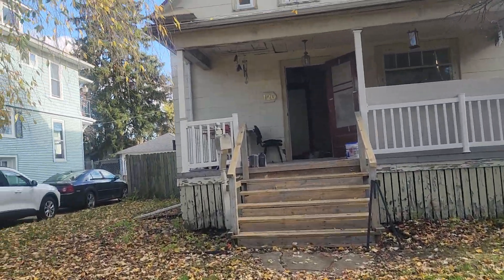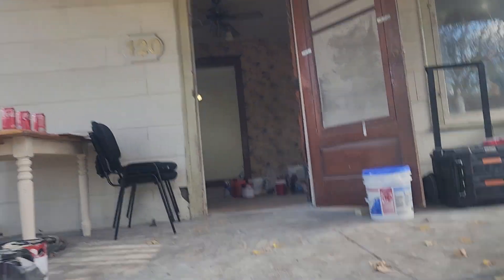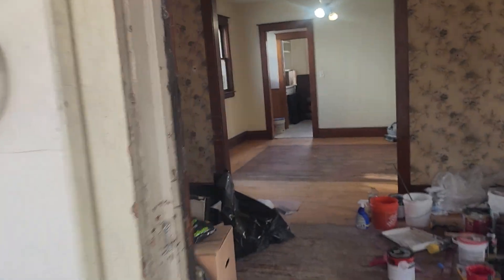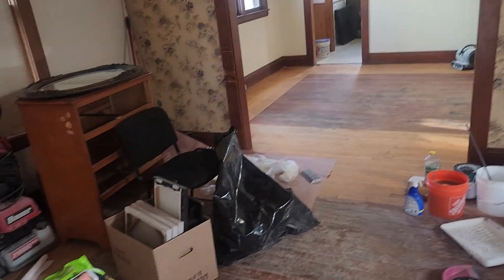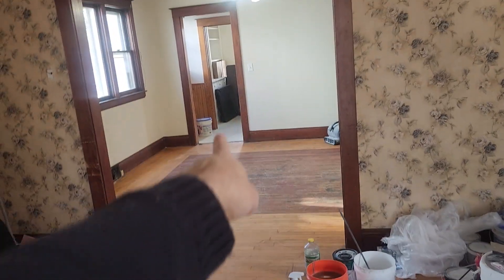Let's go inside through the front door. We're still doing some work here, but we can already tell how it's going to look. This is the living room and that's the dining room. Let's go upstairs.